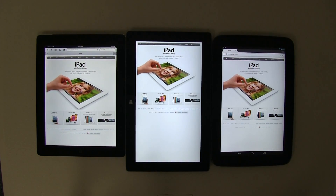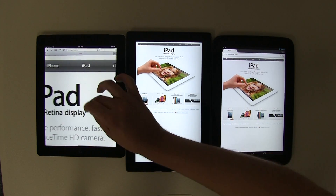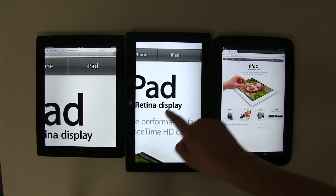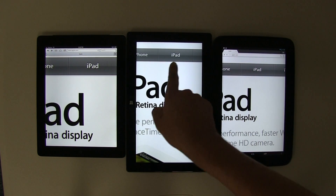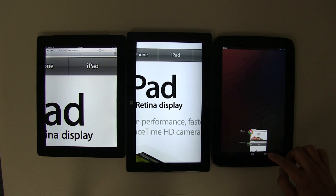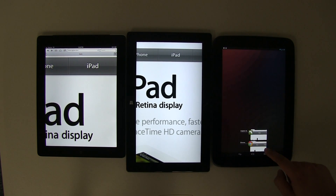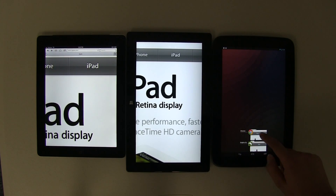Let's zoom into an image — I've loaded the Apple website to show how well image text looks compared to rendered browser text. You can already see the Surface looks fuzzier compared to the iPad. Zooming in on the word 'iPad' at the top, you can really tell on the Nexus 10 how awesome that display looks. On the iPad the image looks fuzzy compared to the Dolphin Browser, which appears much smoother.